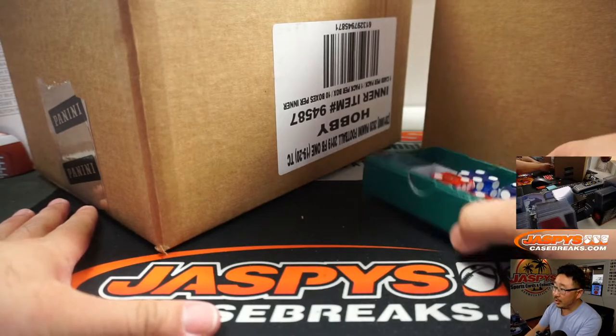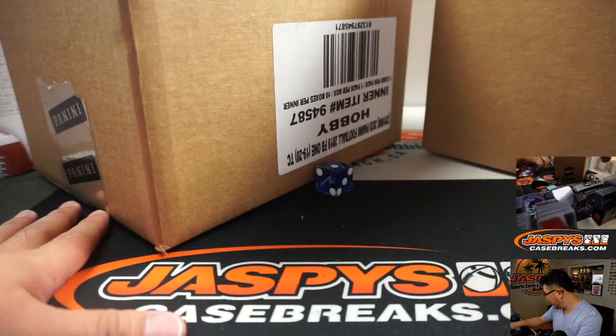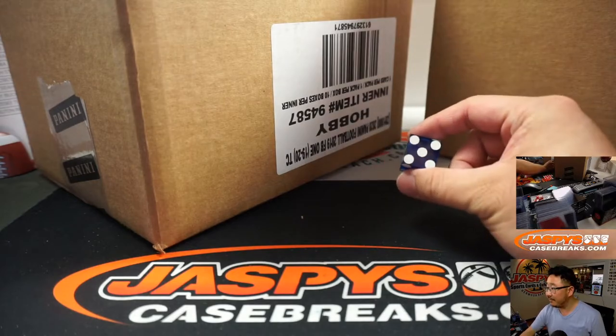All right, so we'll go 1, 2, 3 for the left side, 4, 5, 6 for the right side, and I will select that die right over there. And it's going to be 5.